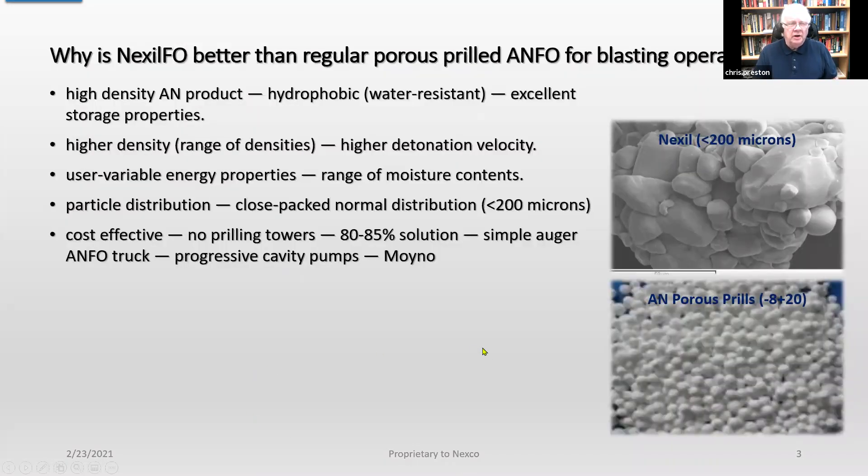Why is Nexhill fuel oil better than regular porous prilled ANFO for blasting operations? It's a very high density AN product. It is water resistant and it has excellent storage properties. It can be made with a range of densities, but it shoots at very high densities and thus you get high detonation velocities.